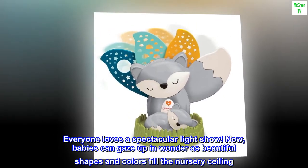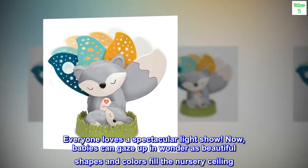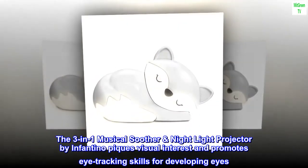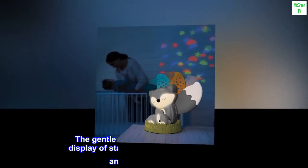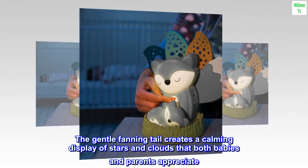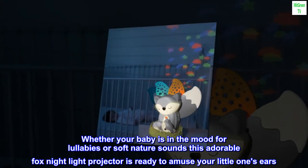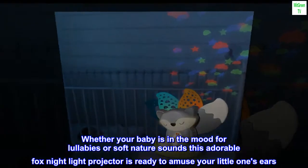Now babies can gaze up in wonder as beautiful shapes and colors fill the nursery ceiling. The 3-in-1 Musical Soother Night Light Projector by Infantino piques visual interest and promotes eye-tracking skills for developing eyes. The gentle fanning tail creates a calming display of stars and clouds that both babies and parents appreciate. Whether your baby is in the mood for lullabies or soft nature sounds, this adorable fox night light projector is ready to amuse your little one's ears.